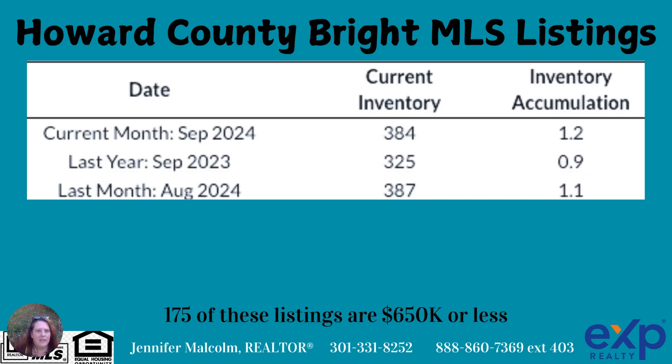Let's take a look at the data. On the MLS current listings — this is being filmed in mid-October, looking back at the month of September 2024 — there are 384 active listings on the market. 175 of those, about half, were $650,000 or less. I use $650,000 as a benchmark because I have a lot of people reaching out asking about that price range. That's a little more than a month's inventory. Compared to last year when inventory was 325, supply has gone up, which is typically good for buyers.